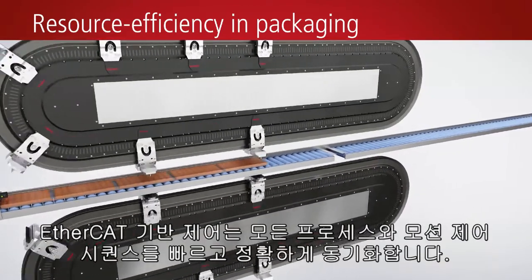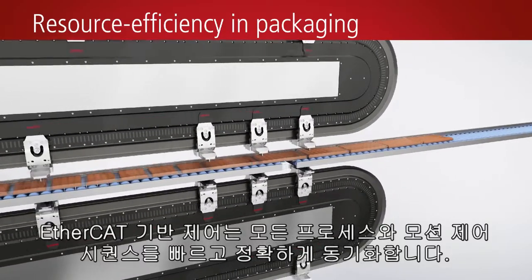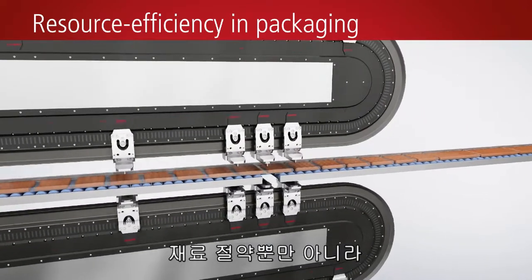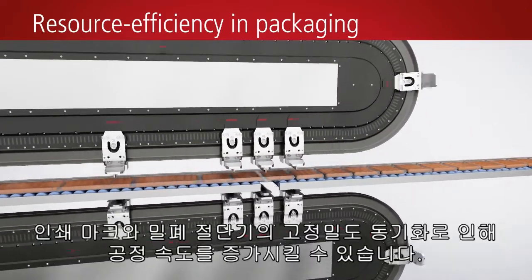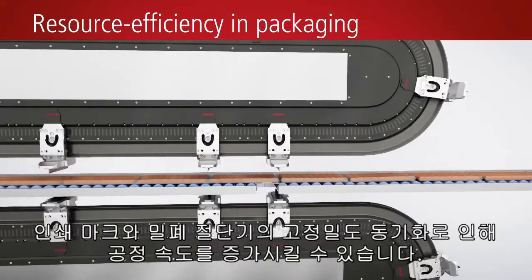EtherCAT-based control ensures a fast and precise synchronization of all processors and motion control sequences. Besides material savings, the highly precise synchronization of printing marks and sealing guillotine also enables the process speed to be increased.